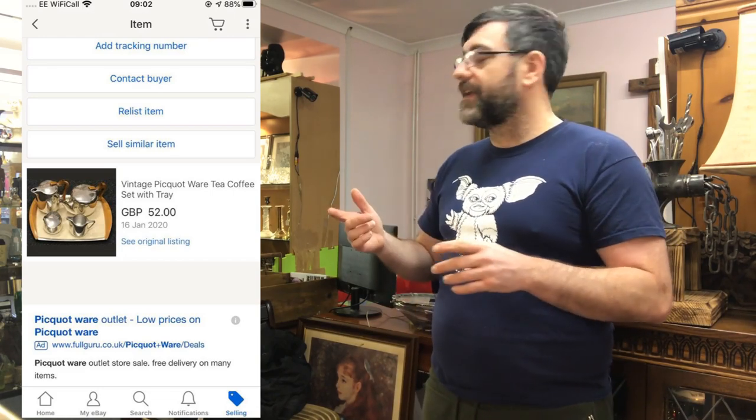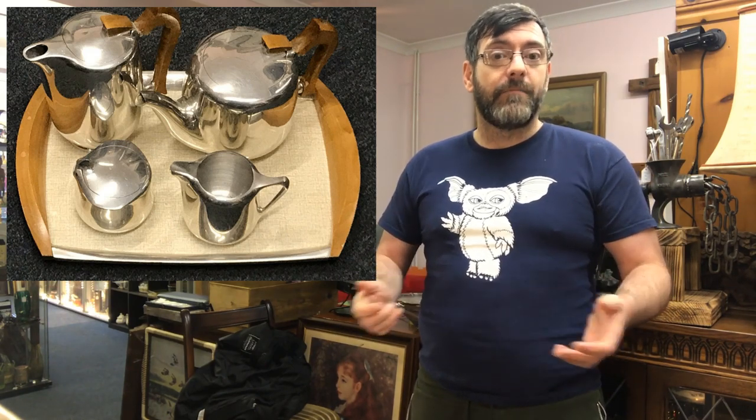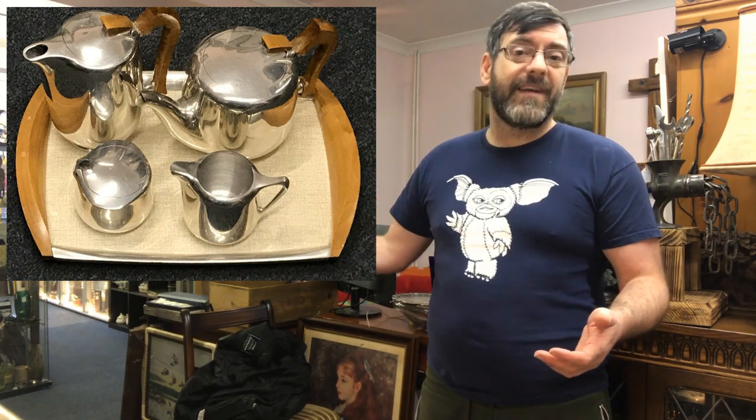Next is a really nice mid-century Picquot Ware tea set — tray, teapot, cream, sugar and a water jug — which I sold for £52 for the entire set. The prices have really come down on these. It came in for £2–3 from Gethley Gate car boot sale in the summer. It didn't sell in the shop, but once listed on eBay it sold within three to four weeks, no problem at all. A little tip: if you can get the kettle separately, that can pull £100 plus on its own — keep your eye out for the kettle.